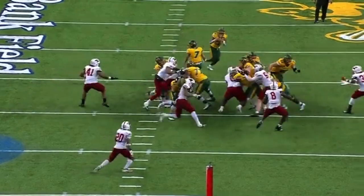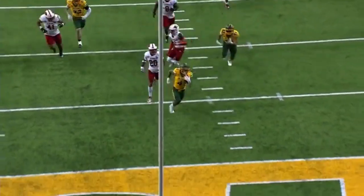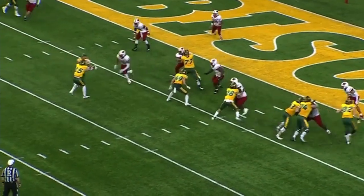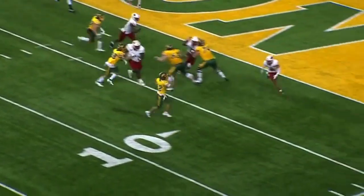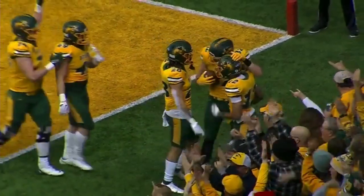It starts with the offensive line. Fullback in, a great kick. Receivers blocking down the field. Kobe Johnson doing his thing. And then a little trickery going for two — jet sweep. Not so fast. Touchdown. Two-point conversion. They take the lead.